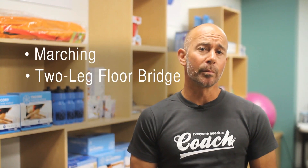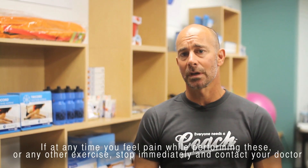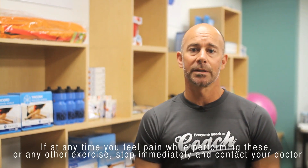Some core exercises that we're going to demonstrate today include marching, the two-legged floor bridge, side planks, and bird dogs. Please remember that if at any time you feel pain while performing any of these exercises, stop immediately and contact your doctor.